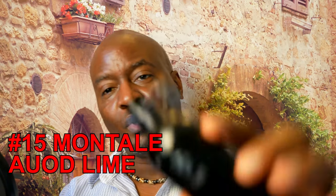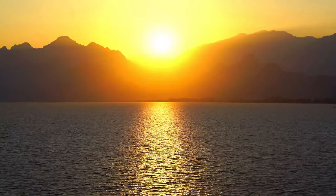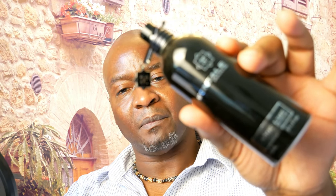Coming in at number 15 from the house of Montale is Oud Lime. You're going to get a lot of saffron, some oud, and citruses — lime is not actually listed in the notes but it gives you a very limey accord. It used to be one of my favorites; fragrances are subjective and one month it might be at the top of your list and the next month fall to the bottom. Right now this falls a bit, but it's still a very nice aromatic dark summer scent with heavy oud and that citrus bergamot lime accord. At number 15, Oud Lime.